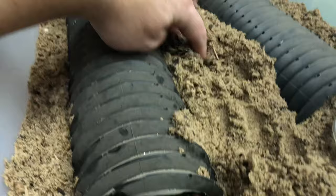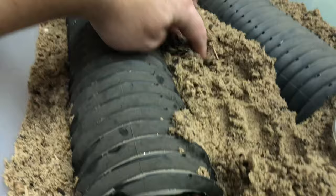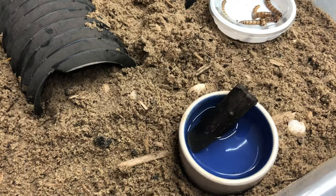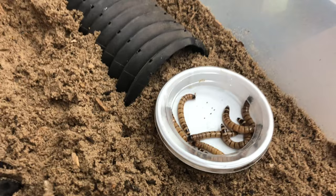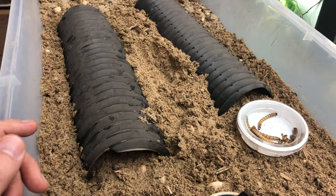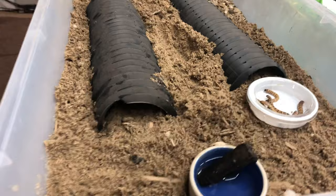You can see there was a little guy right there - it is daytime, so they are buried right now. Very simple setup. I do provide a water bowl - they will drink, especially when they're freshly wild-caught and come in dehydrated. I have a food bowl with some super worms in there. They eat mostly insects - super worms, crickets, mealworms, and dubia roaches. They'll occasionally take some wet cat food or dog food, and some fruit and veggies sometimes, but they are primarily insectivores.